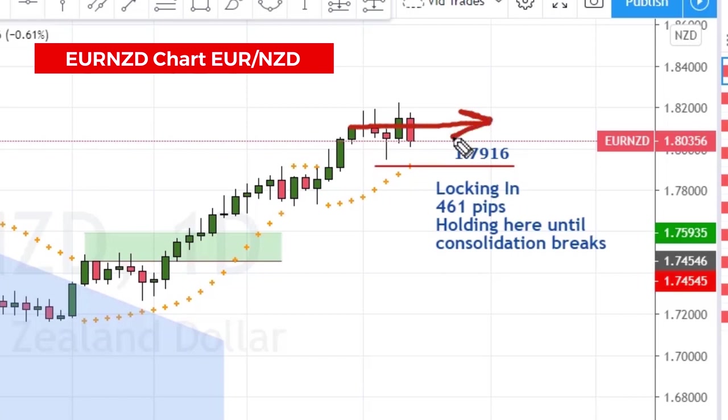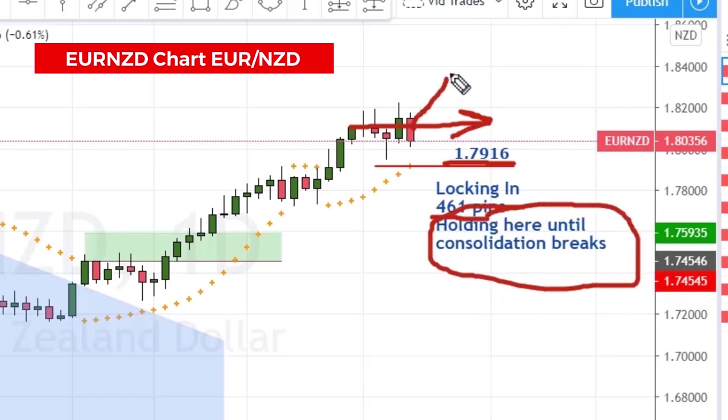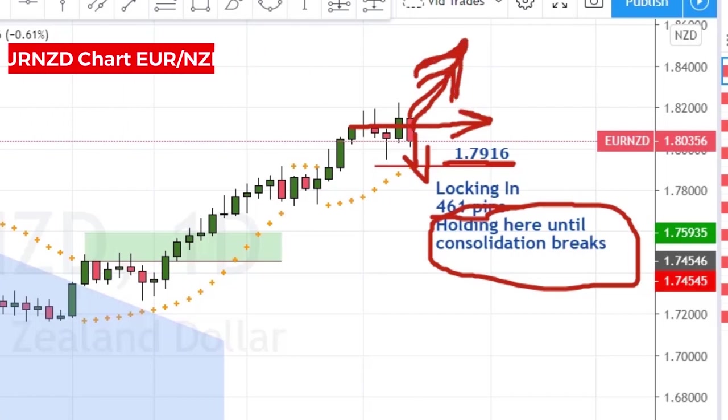The euro New Zealand is giving us a little bit more sideways. I moved the stop up to 79.16 to lock in 461 pips, and I'm going to hold this right here until this consolidation breaks. If it breaks to the downside it'll just hit our stop, and when it breaks to the upside we'll start following stops on this again.